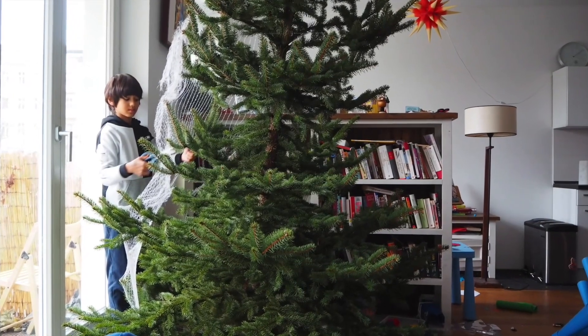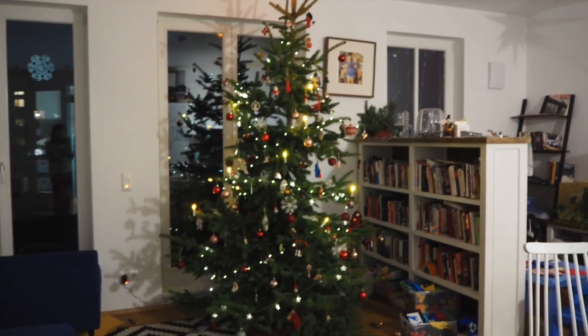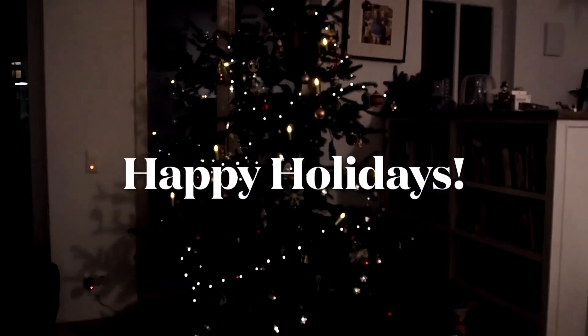So we got it home, decorated it, and voila! Happy holidays from all of us!